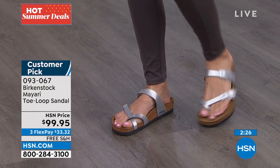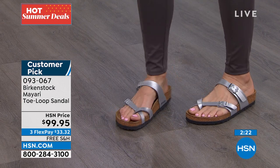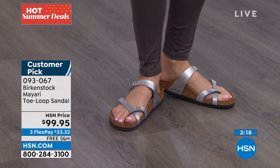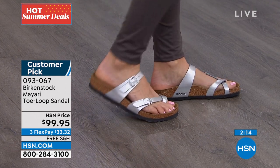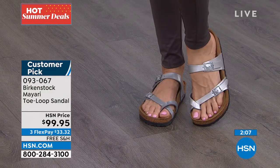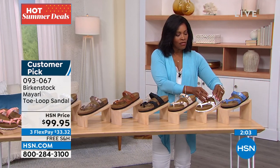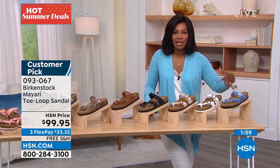It has really great arch support — we need arch support. This is the shoe you're going to be able to walk in for hours and hours, whether you're going to the farmer's market, amusement park, whatever. This is the sandal you want to be in. I want to give you a quick update on colors because the Riviera Blue and the White are the two most limited right now.